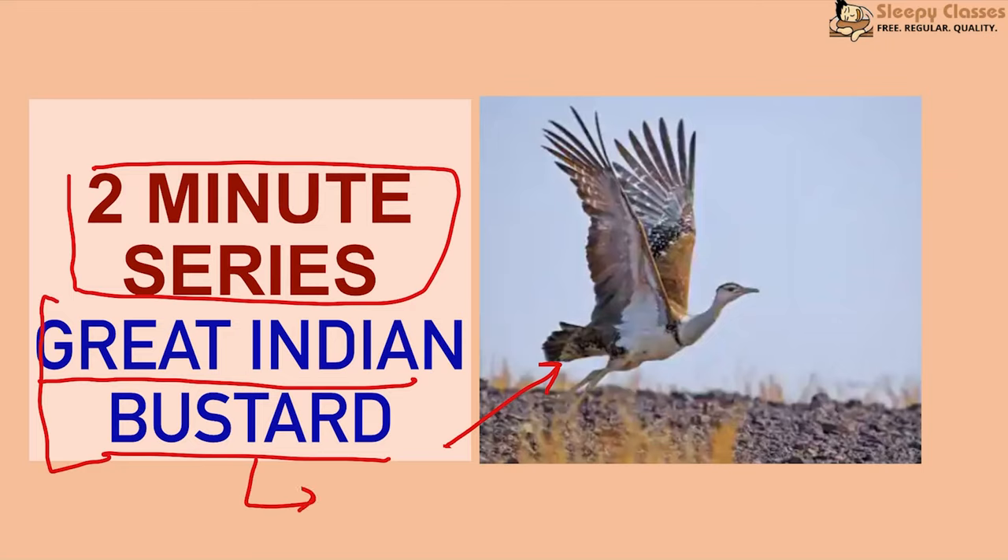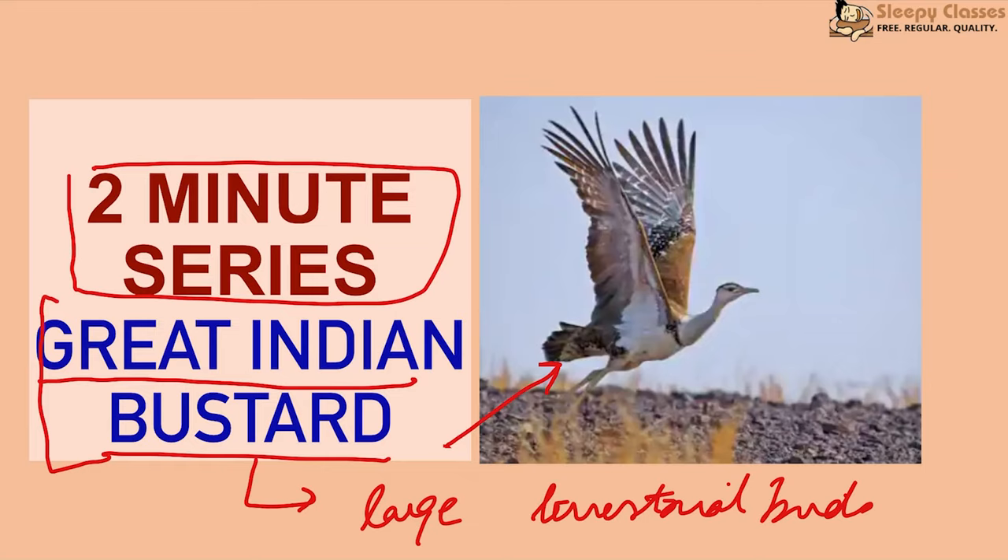The Great Indian Bustard is a Bustard. Bustards are basically large terrestrial birds — birds that spend more time on the ground rather than in flight. Terrestrial birds do roosting, which is their resting, at lower heights in lower bushes rather than high trees.